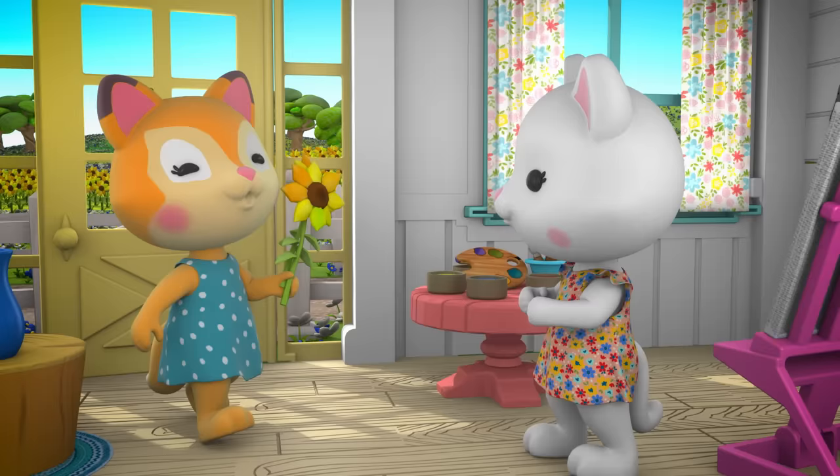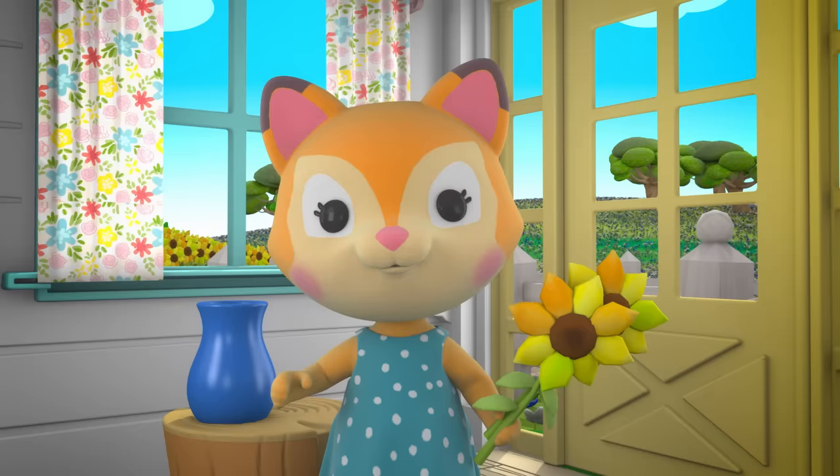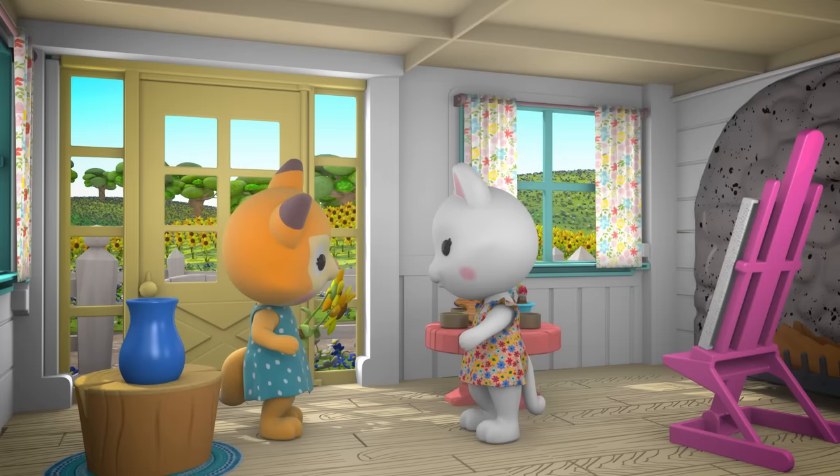Hey, Chloe. Here I am. Hi, Lola. Are you ready for your first painting lesson? I'm so excited. I brought these sunflowers from the garden to paint. I love them. You know who else loves sunflowers? Teddy. You can paint them together.